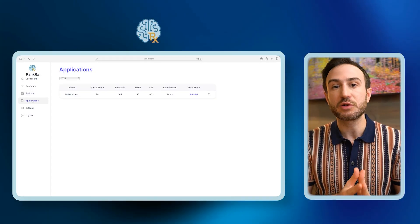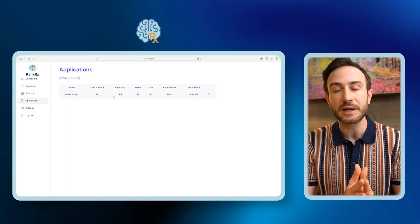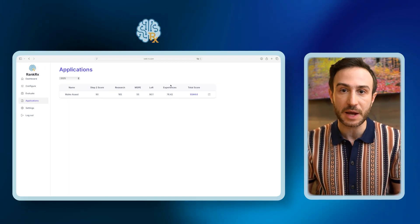What will the results look like? You will have access to a dashboard that shows you the names of applicants along with the scores they received in each section of the application. There will be a column called PD score where you can manually add bonus points for particular applicants — perhaps individuals you worked with personally who performed very well. You can then rank applicants based on total score, individual section score, or the PD score.